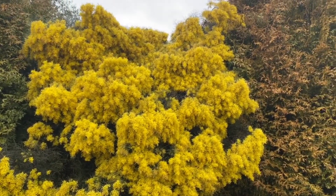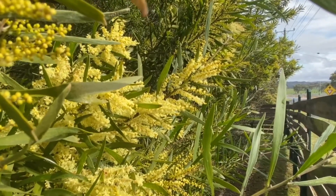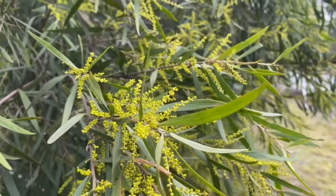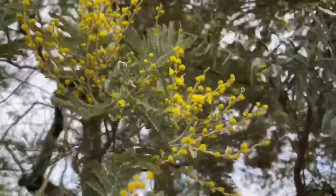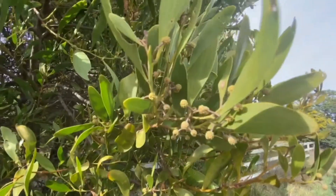Wattle flowers make pollen, which is a fine powder that helps flowers to reproduce. Another thing that normally starts in the spring is hay fever, which is an allergic reaction to airborne pollen. If you have hay fever, pollen makes you itch, sneeze and get runny eyes.